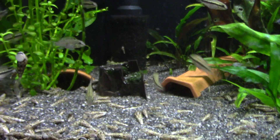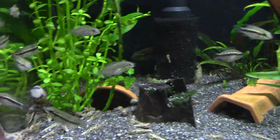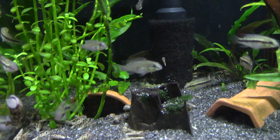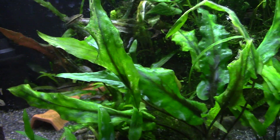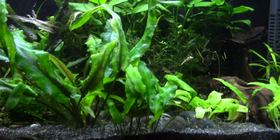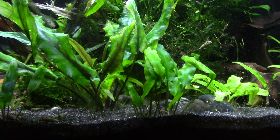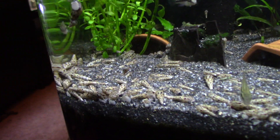Here we can see more of the baby Pelvicachromis — mum hiding down the back just behind the filter intake. This is the new tank — my newest tank — and it's done well; the plants are starting to take off now. The amount of poop has built up sufficiently in the substrate, no doubt in no small part due to the large amounts of Malaysian trumpet snails we've got in here — snails aren't bad for a tank, they're good for a tank.